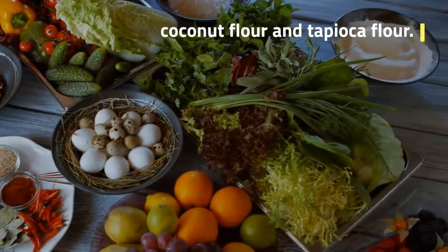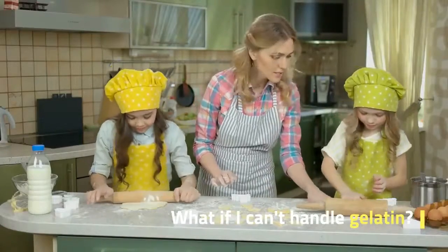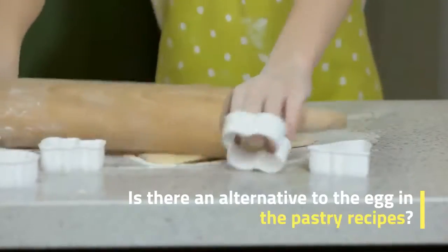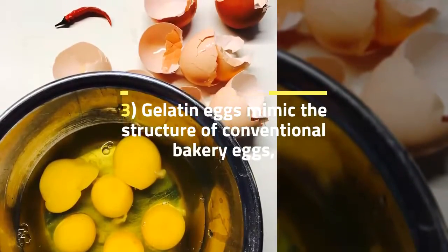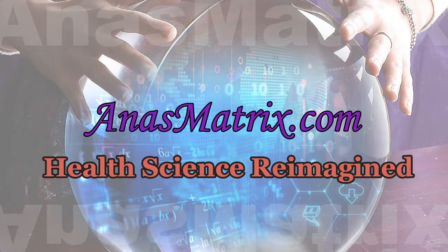What if you can't handle gelatin? Is there an alternative to eggs in pastry recipes? Three gelatin eggs mimic the structure of conventional bakery eggs, but do not have the same fat content. When using gelatin eggs, it may be necessary to add more fat to the finished product, especially if the recipe calls for more than three eggs.